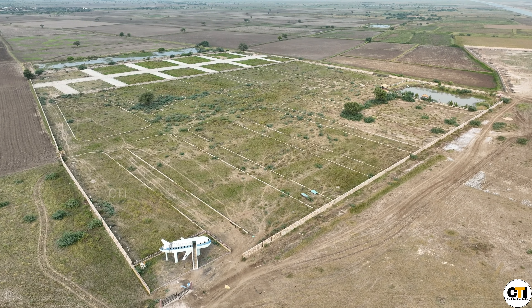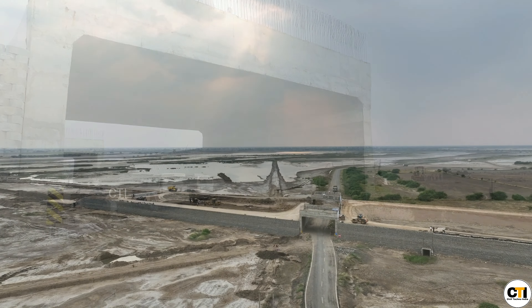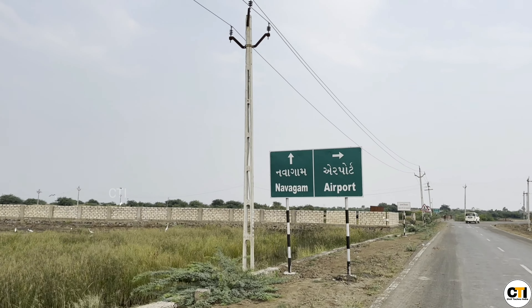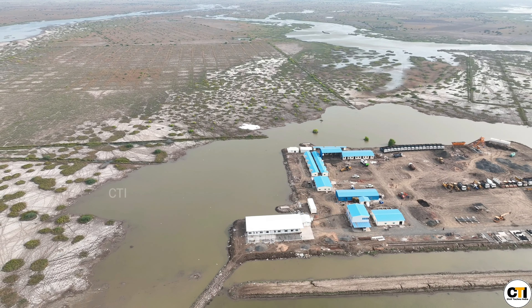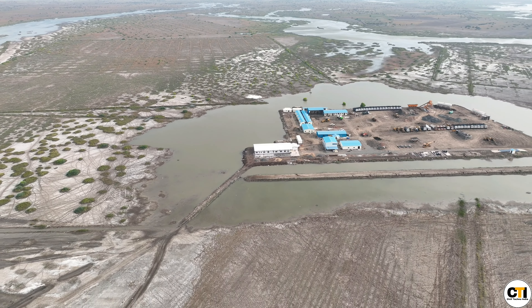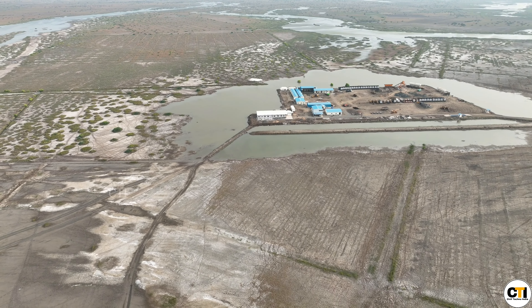This expressway will also be connected to Dholera International Airport. Here is the airport's first phase, in which two runways of 32 meters width and 4,000 meters length will be made.